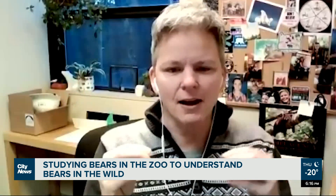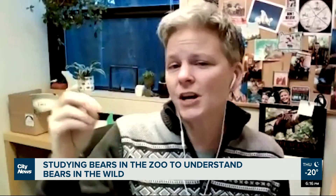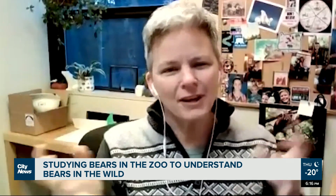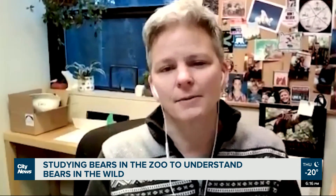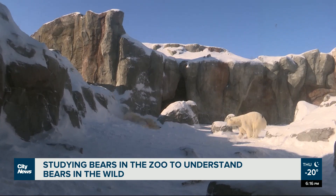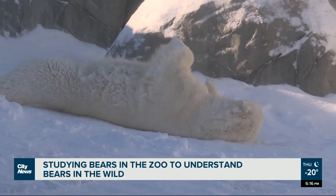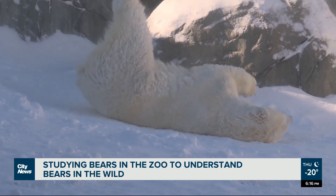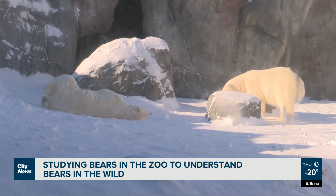By putting together data on what it costs bears to travel and swim further distances, researchers can predict trends and determine what needs to be done to protect them. Rates of fur growth in zoo bears are also offering insights into wild bears' behavior and stress levels. Cutting warns that if current greenhouse gas emission outputs remain the same, two-thirds of polar bears will be extinct by the end of the century.